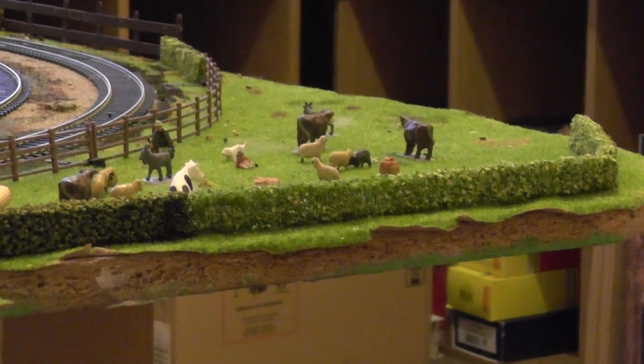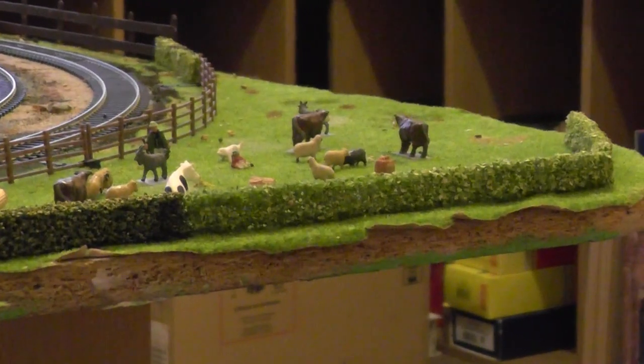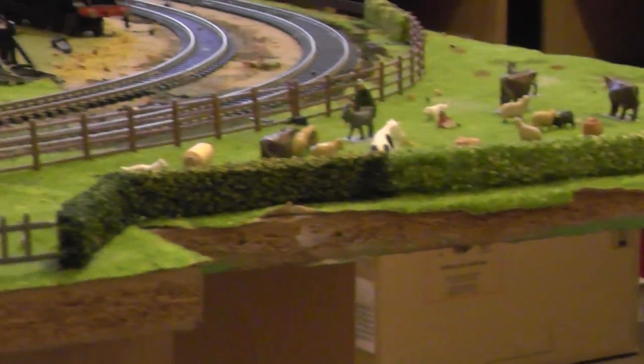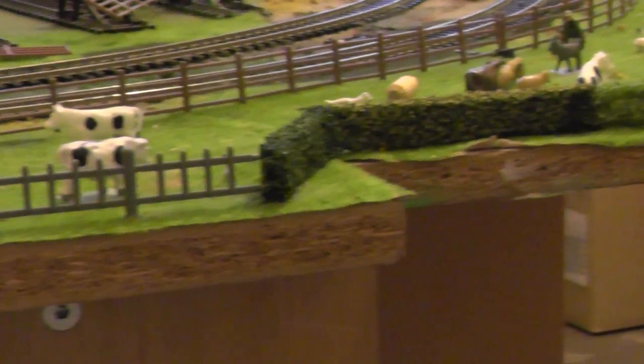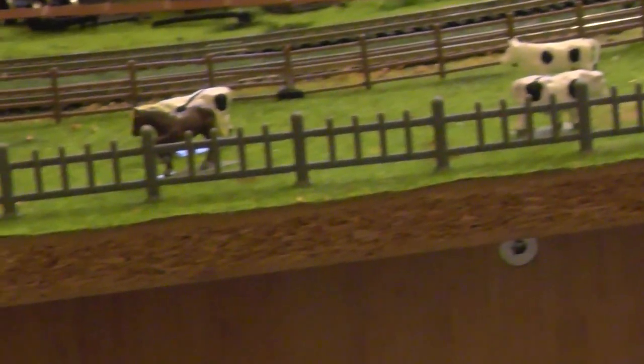Here we are. Welcome to Collins Model Railway. What we have done this evening, as you may well see, is the hedge along the edge of the layout, and a fence down along this part by here. It has all been stuck down into place.